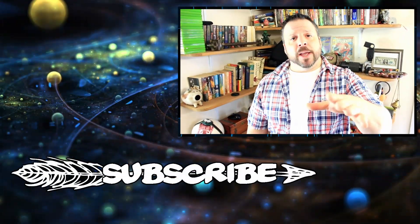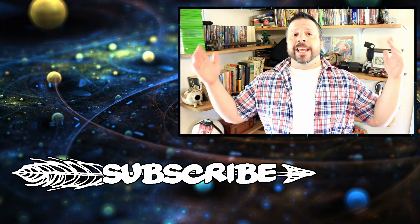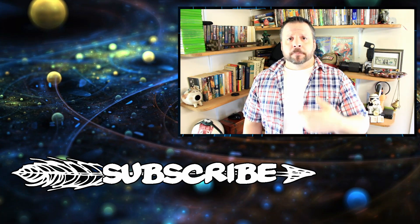With that, I'm going to wrap it up. Thanks for stopping in. Remember, I do this Monday through Friday — that's five days a week. It is Wednesday now, so I'll be back tomorrow. I'll see you guys then. Be safe.